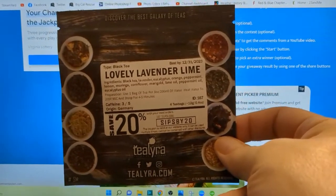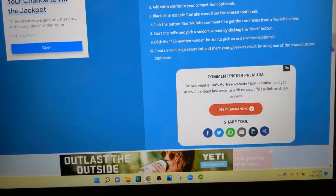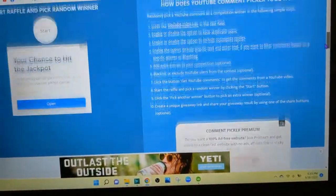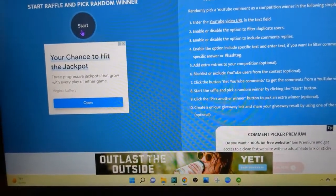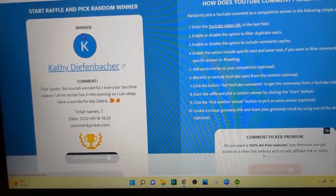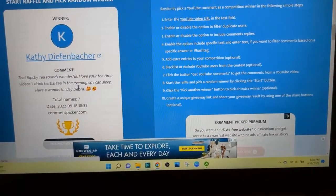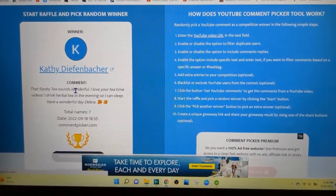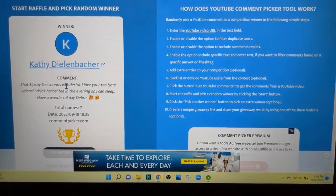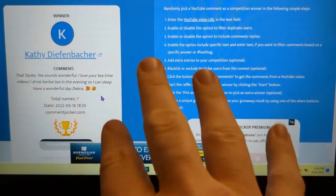Because of the lavender I decided to give it away — I love lime but I'm not a fan of the taste of lavender. It's a loose tea and I'll probably send some tea bags along with it so you can use it. Doing this one-handed while holding my phone is kind of difficult, but I'm going to hit the Start button and it's going to do its twirly thing and give us a name. The winner is Kathy Diffenbacher! Kathy's comment said: 'Sips By tea sounds wonderful, I love your tea time videos, I drink herbal tea in the evening so I can sleep — have a wonderful day, Debra.' Well, you have a wonderful day too, Kathy! Be sure to send me an email — my contact information is in the video description below — and I will get that tea out to you. Thank you so much, and thanks to everybody for playing — bye, y'all!